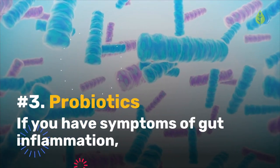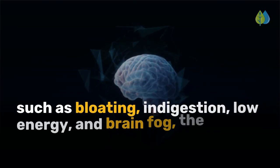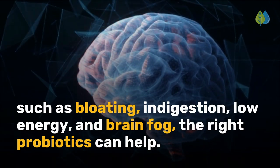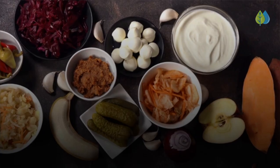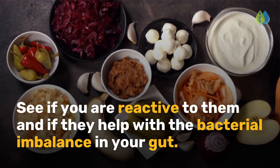Number 3 is probiotics. If you have symptoms of gut inflammation such as bloating, indigestion, low energy, and brain fog, the right probiotics can help. Try fermented probiotic foods such as sauerkraut, natto, kefir, or yogurt. See if you are reactive to them and if they help with the bacterial imbalance in your gut.